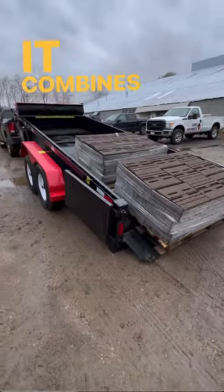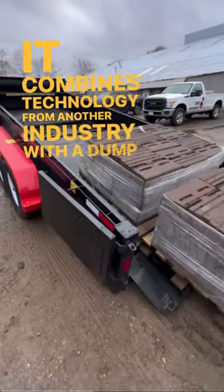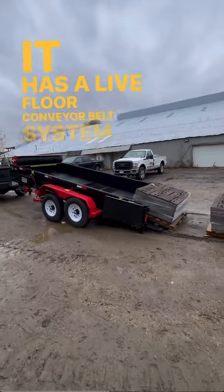It combines technology from another industry with a dump trailer. It has a live floor conveyor belt system,